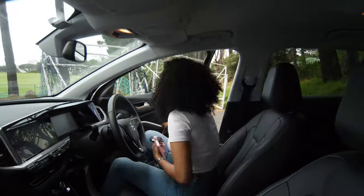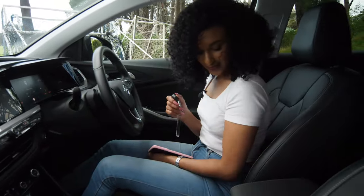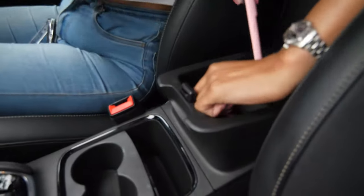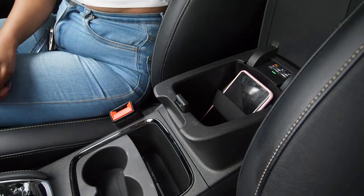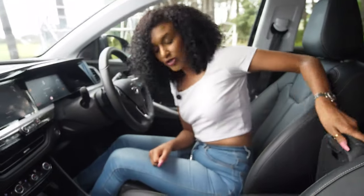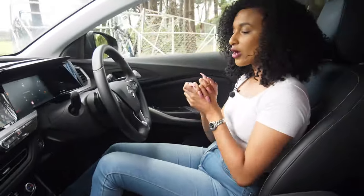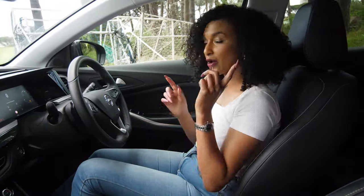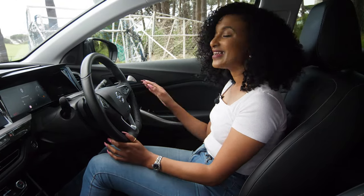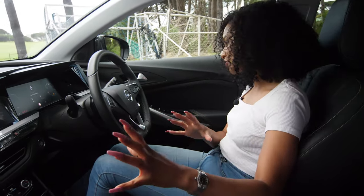Moving to the Grandland interior — there's a really convenient wireless charger in the storage console. From the moment you get in, you notice memory seats on the driver's seat and electric seat adjustment — however, it's only on the driver's seat and not the passenger seat.